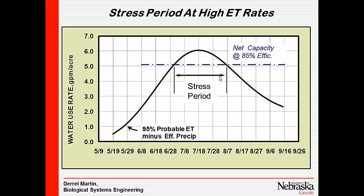What I'm showing here is the probable ET minus effective precipitation you'd need to meet crop requirements 90% or 95% of the time — this is a pretty safe design. At this location, we start to get into a stress period — where we're mining soil water — sometime around the first of July. That stress period runs through all of July and the first part of August. Whether this design is acceptable depends on what kind of soil you have. A good deep silt loam would store enough water and you'd probably be okay. On Valentine sands, you'd need a little more capacity.